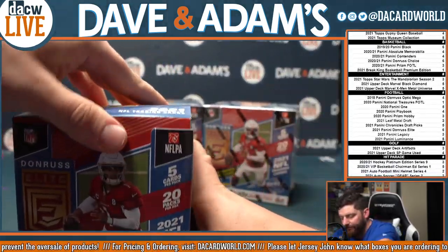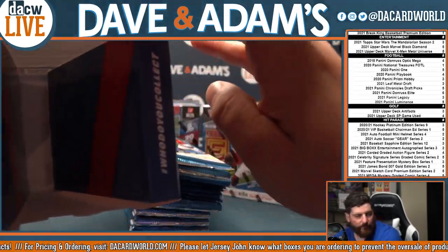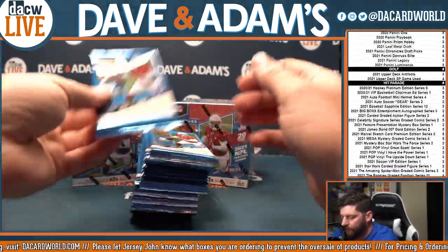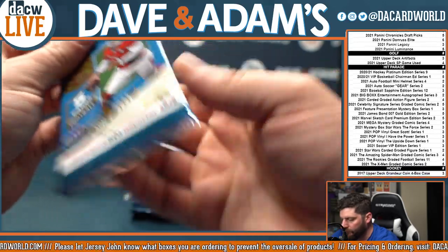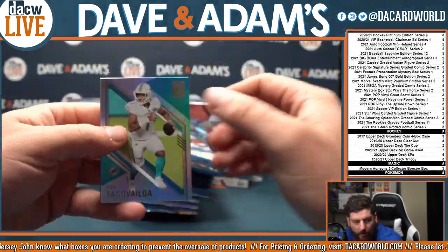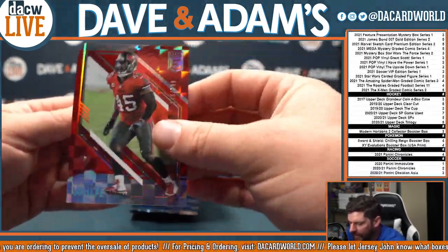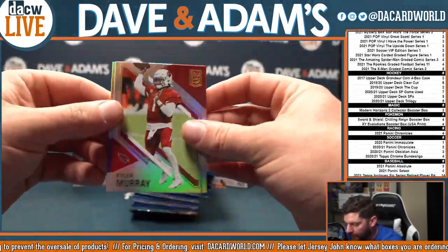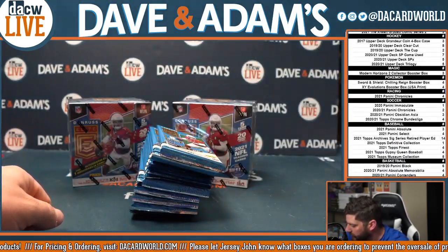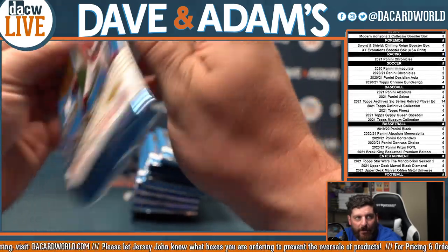Thanks to Sean. There we are. Box number one. Let's see. No longer a rookie. There's Tua Tagovailoa, Luke Kuechly, Devin White out of $3.99, Kyler Murray, and Randy Moss. There we go. Box number one, pack number two.